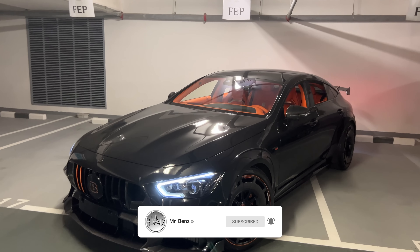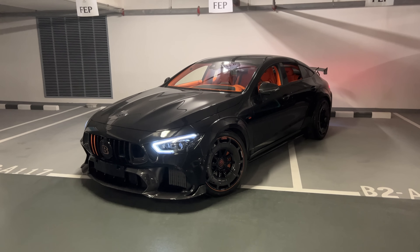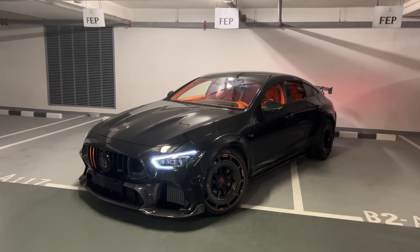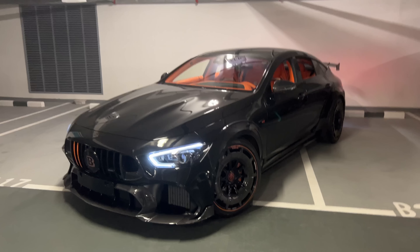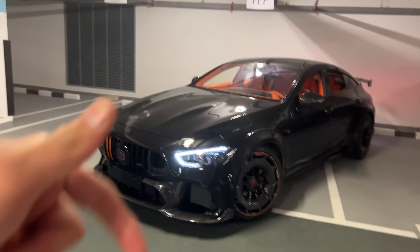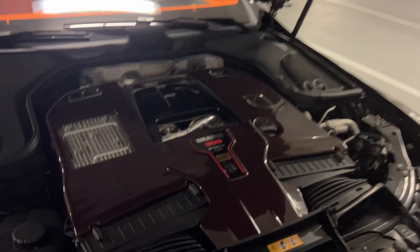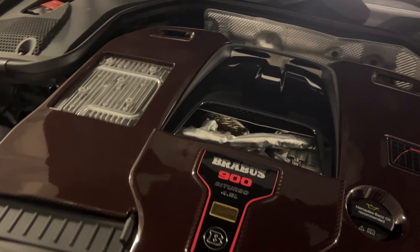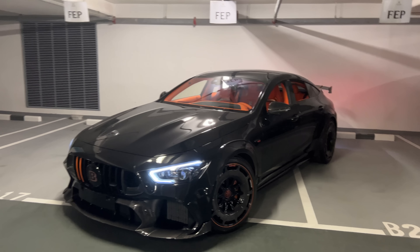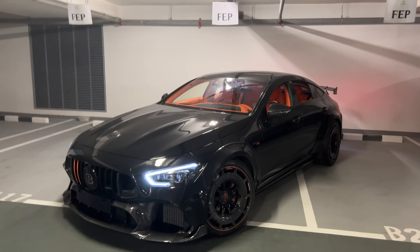Here we have the GT900 Brabus Rocket, one of 10 only. The two press cars are not included in these 10, so there are 12 in total. This car is based on the AMG GT63 S. What Brabus has done is they took the 4-liter AMG engine, the V8 Biturbo, and extended the displacement from a 4-liter to a 4.5-liter, pushing it up to 900 horsepower. This thing is extremely fast. Let's get right into it and start with a quick walk around, and afterwards we will be doing a sound check and also a bit of driving.